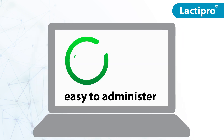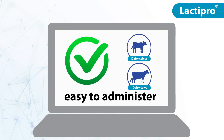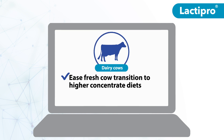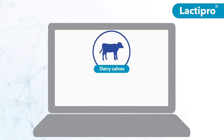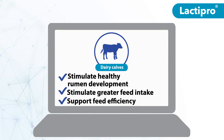Lactopro is easy to administer and available for use in dairy cows and dairy calves. Dairy operations may use Lactopro to ease fresh cow transition to higher concentrate diets and to support rumen health in hospital cows returning to the production herd. Dairies may also use Lactopro to stimulate healthy rumen development, stimulate greater feed intake, and support feed efficiency in calves.